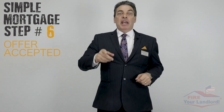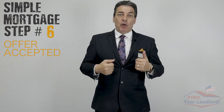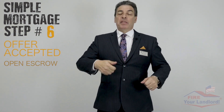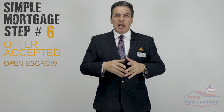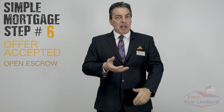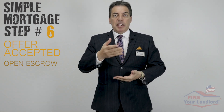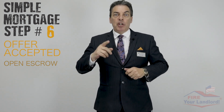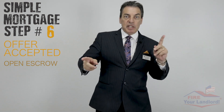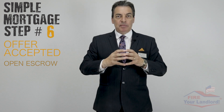Simple mortgage step number six: offer accepted. If the agent and seller accept the offer, here in California we open escrow. In 19 other states they use attorneys instead, so our fees are a little cheaper. The escrow company is a holding company — they look at all the paperwork, gather and control the money, make sure everybody gets what they're supposed to get, issue escrow instructions to both sides, and coordinate the whole file.